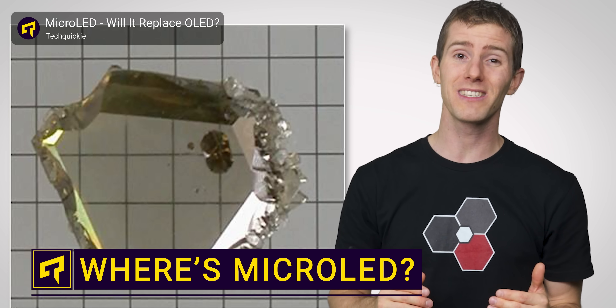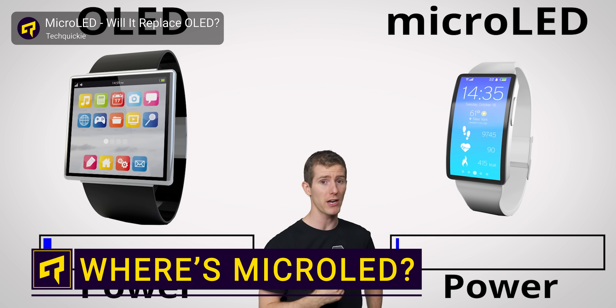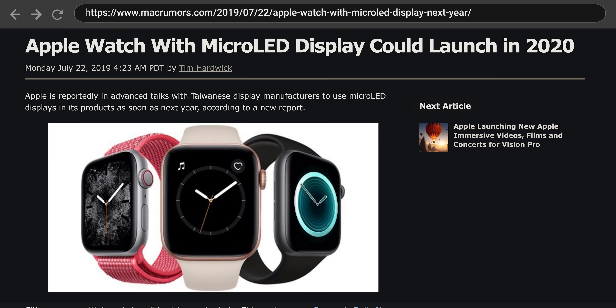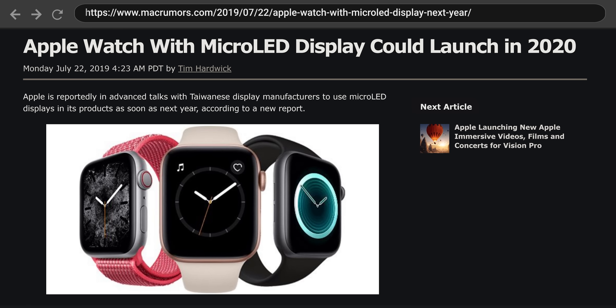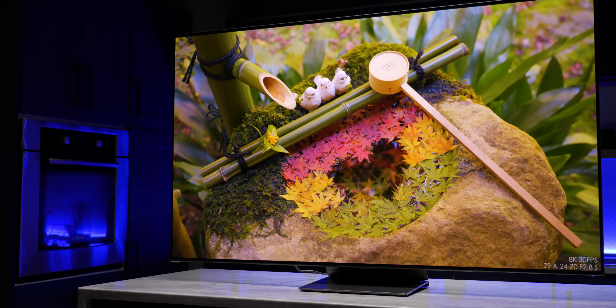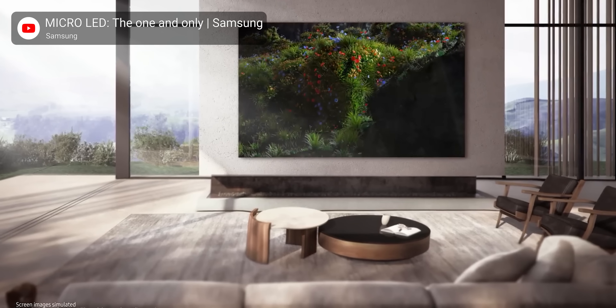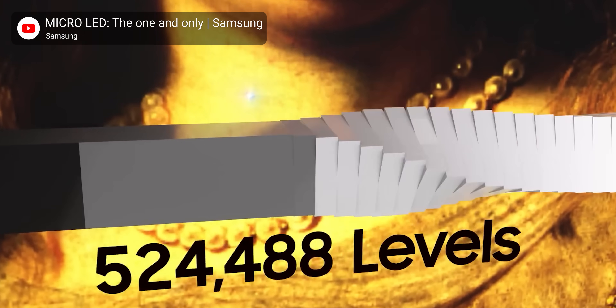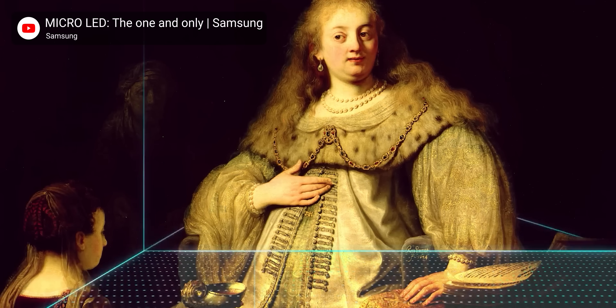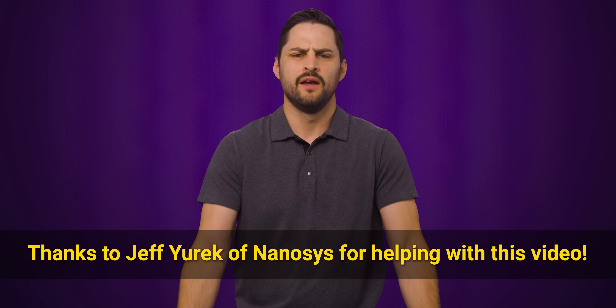Six years ago, we put out a video on MicroLED, an emerging display tech that looked poised to overtake OLED. There was even a report that Apple invested around $3 billion into MicroLED with an aim of debuting it in a new Apple Watch. That made some sense, as MicroLED displays offer crucial advantages over the current state-of-the-art OLED — they last much longer, they resist burn-in, and they can get much brighter, all while also having self-lighting pixels and inky dark black levels. But here we are six years later, and MicroLED displays are barely anywhere to be seen.